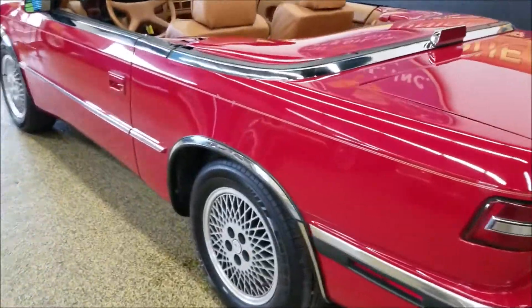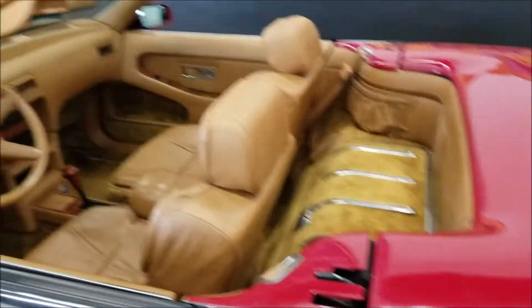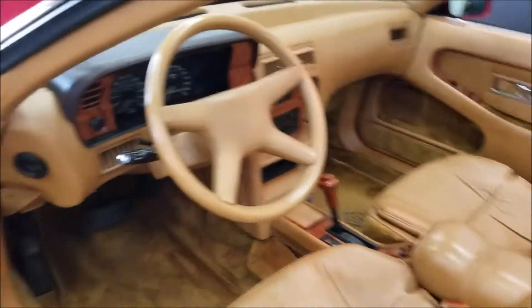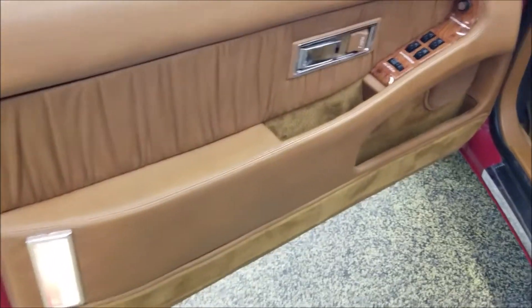The gentleman who has it now has just driven it in our area during the summers, taking it to car shows — actually seeing quite a few of these in our area. Once again, you don't see these every day. Check out the door cards — very nice shape.